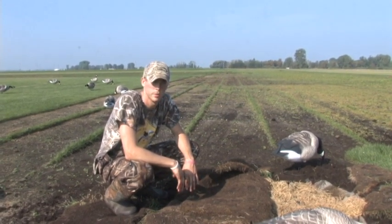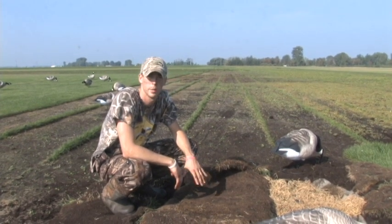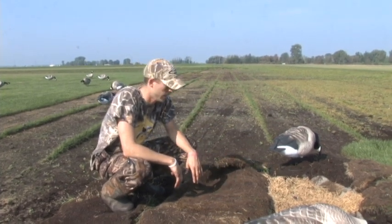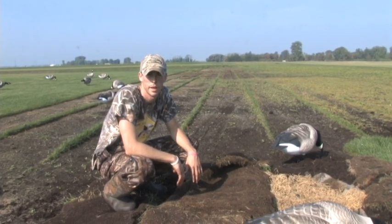It turned out to be a great hunt. We shot our 15 birds and they actually decoyed pretty well. At one point I think we landed 40 birds — 15 or so off to our left and another 20 or so off to our right. It turned out to be a good hunt, and anytime you use that natural cover to your advantage, definitely do that.